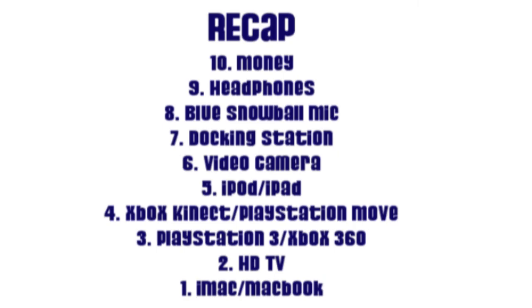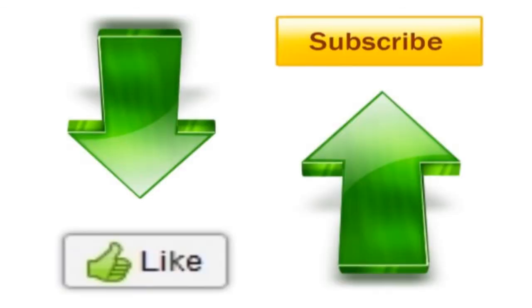So there you guys have it, a look at the top 10 Christmas gifts available in the year 2010. If you disagree with any of these gifts, please let me know which one and why in the comments below. And if you don't, please leave a comment saying if there was anything I left out. Please click the thumbs up button below, subscribe to my channel for more videos, and have an awesome day.